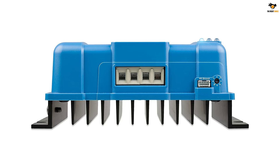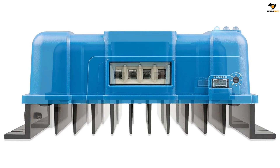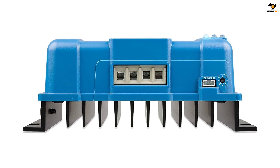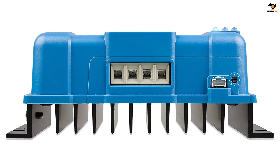The SmartSolar MPPT 100V 30A is a solar charger that gathers energy from your solar panels and stores it in your batteries. Using the latest, fastest technology, SmartSolar maximizes this energy harvest.